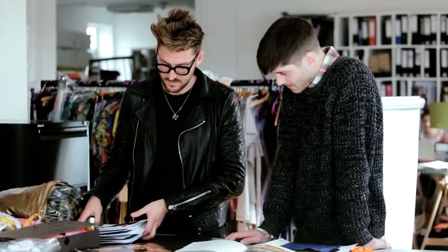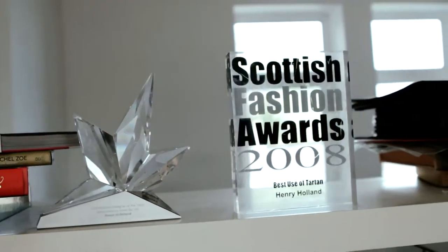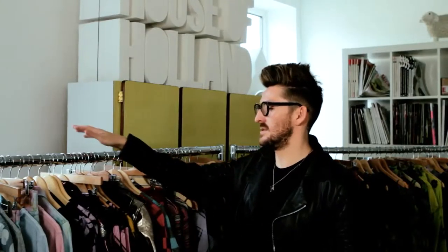Hi, I'm Henry Holland and I'm a fashion designer here in London. I have my own label called House of Holland which I started six years ago. This is my spring summer 2013 collection which we showed at London Fashion Week in September.